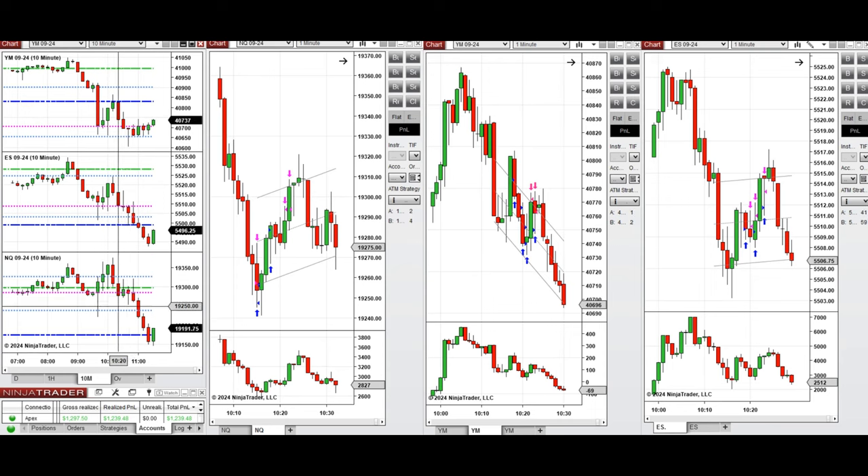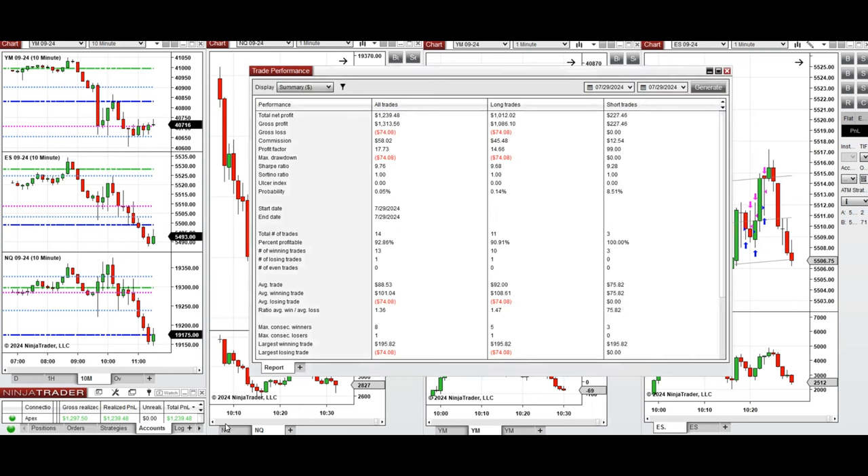...this small pullback going up on Nasdaq, S&P 500, and Dow Jones was taken with long positions using Setup B and C on Nasdaq, Setup B and Setup C on S&P 500. All the signals were copied by the copy trader to multiple Epic Trader funding accounts.